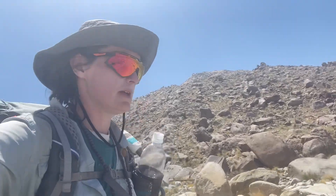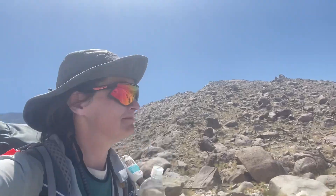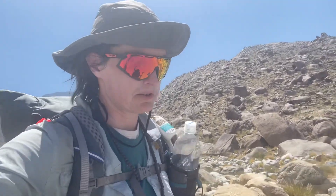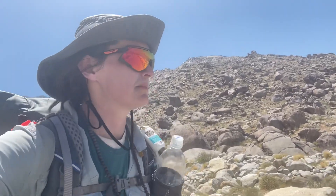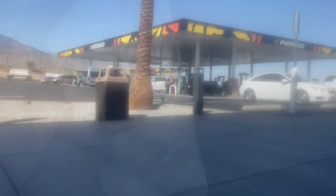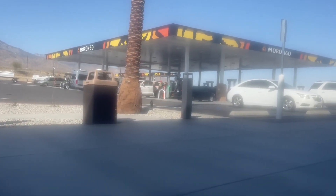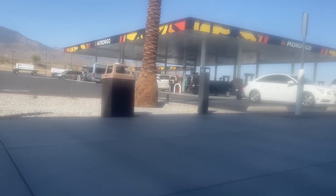Loaded up on water and heading down to the next road to get an Uber into some place that has a really large soda. One of the other hikers back at the water fountain is going to meet me down here and we'll split the cost. Yeah, that's all I want — something liquid and sugary. Sounds amazing. Something at the Morongo Travel Center right by the casino in the Cabazon/Palm Springs area in California.